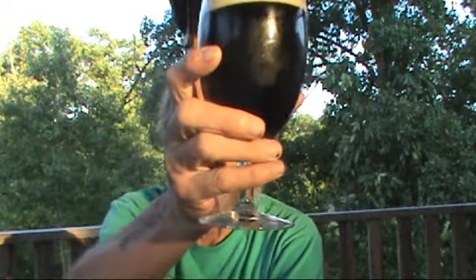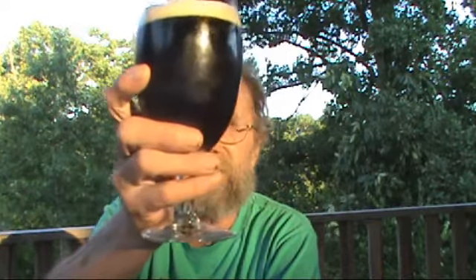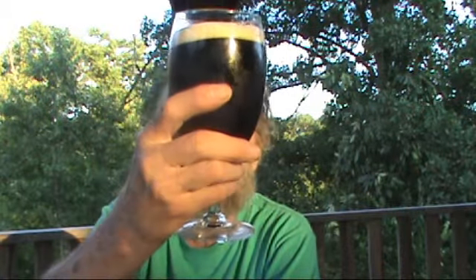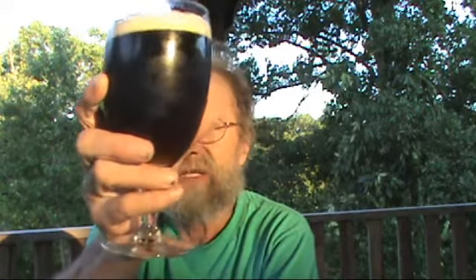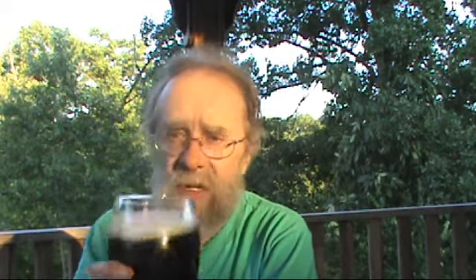Anyway, here's what we got. Dark, dark — there's a lot of red around the edges. Dark brown, not black. Semi-opaque, and there seems to be a lot of carbonation streaming up. I had initially about a two-finger slightly off-white head with lots of small bubbles, seems to be dissipating fairly quickly.